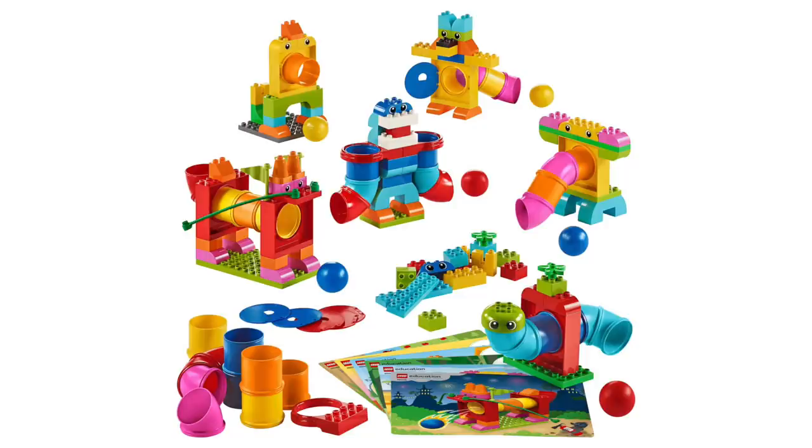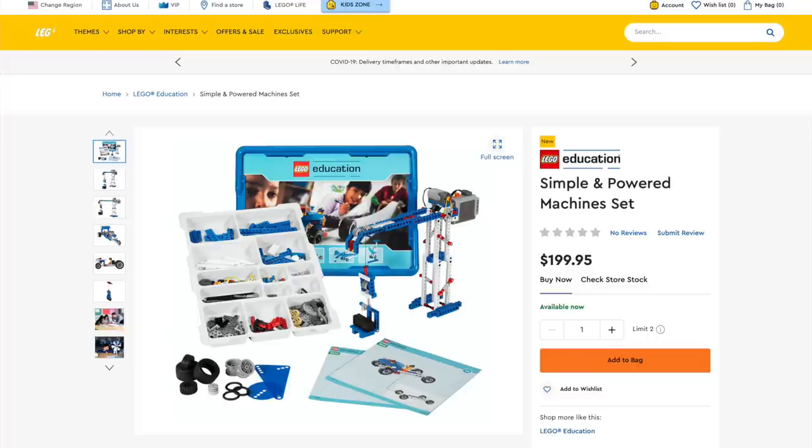I remember growing up I actually did a LEGO Mindstorms program one summer. And if you want to pick up any of these and support the channel, I've left links in the description below.